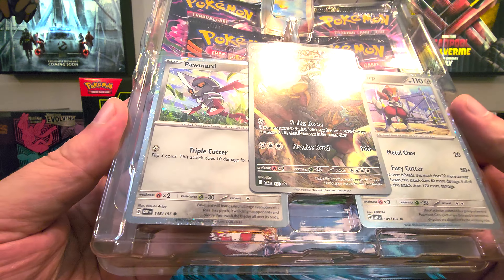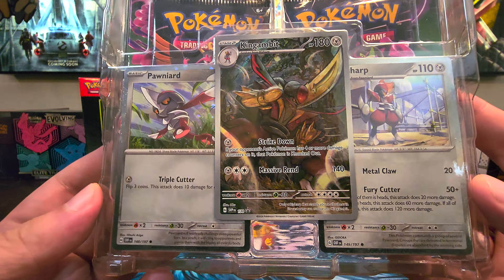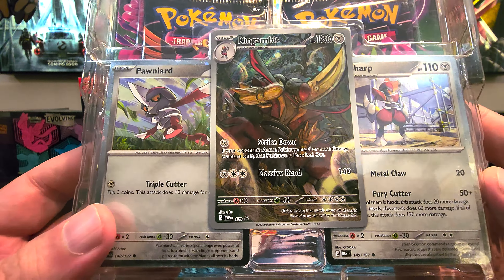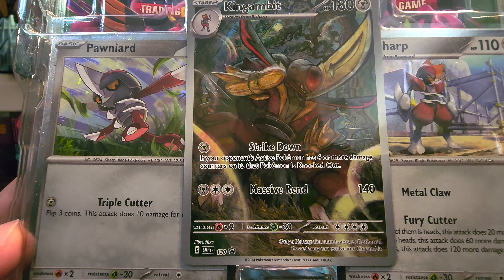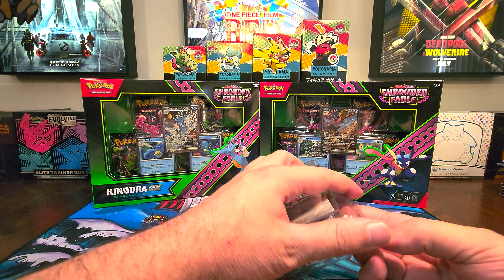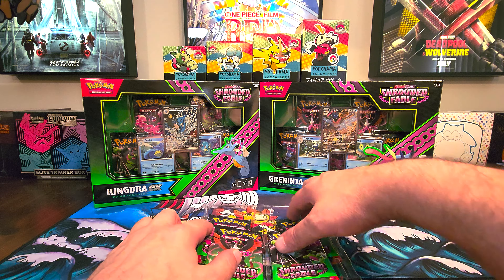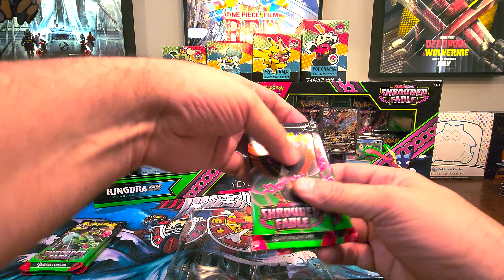Here with the King Gambit box, you do get the promos. I don't really want to take them out — it's kind of a pain, especially if I'm going to sleeve them up. So you should be able to just see them here. We've got a Pawniard, then the second evolution Bisharp, and then the nice promo King Gambit. Looks pretty sick, right? I'm going to leave that in the plastic for now. Got four packs in the King Gambit.